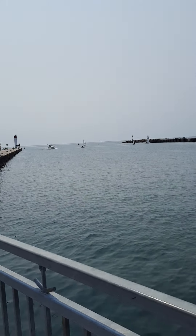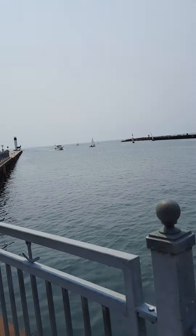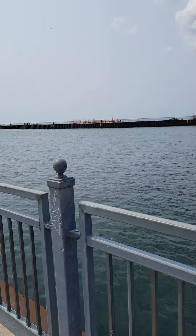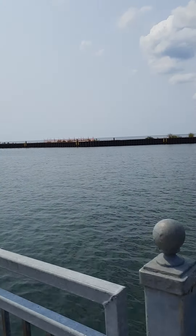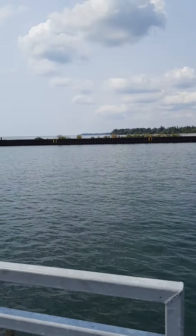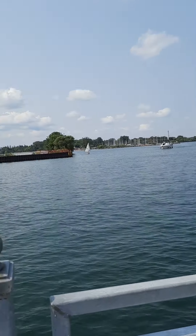Hello guys, today is Friday August 20th and it's 12:30. The weather is 20 degrees, extremely warm — I would say hot, closer to hot than warm. So I'm taking you down to the beach.